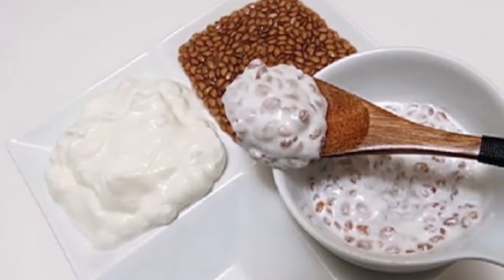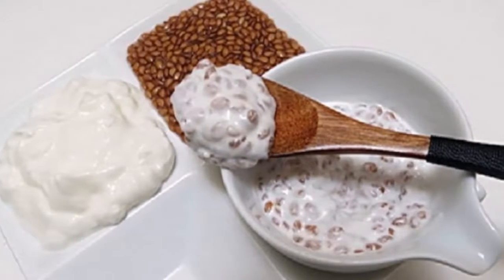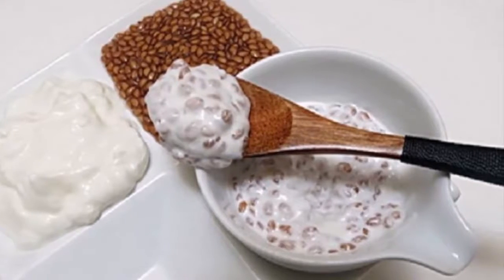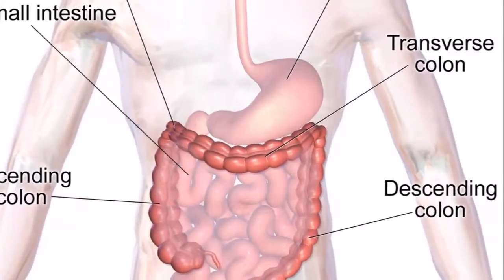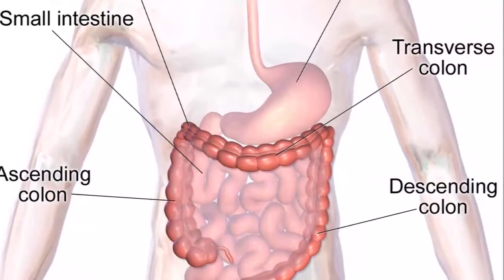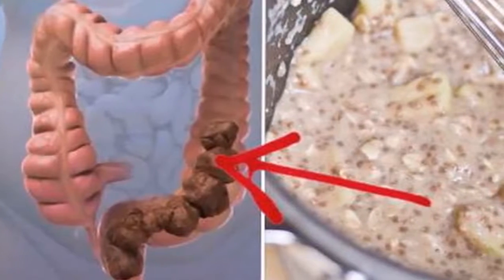People who diet to lose weight often don't want to wait months until they see any results. In some cases, these delayed results of your dietary changes may even discourage you from sticking with the diet, eventually causing you to give in to temptation. Therefore, it's important that we feel good when we change our eating habits.